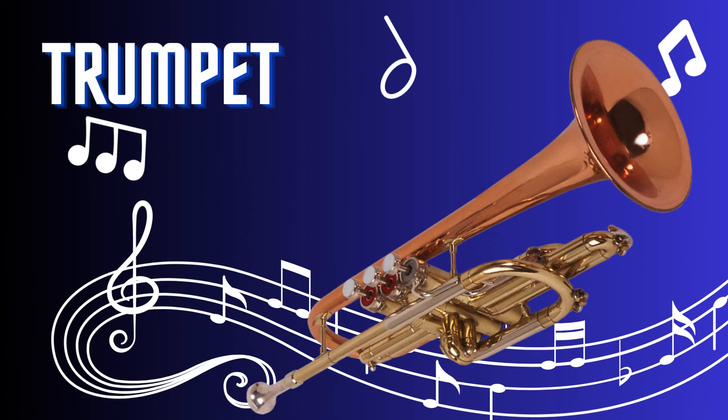Trumpet. The trumpet is a powerful and vibrant brass instrument. With its sleek design and shining golden hue, it is played by buzzing the lips into a mouthpiece, creating bold and resonant tones. From orchestras to jazz ensembles, the trumpet shines as a lead instrument, carrying melodic lines and adding a touch of brilliance to musical arrangements.